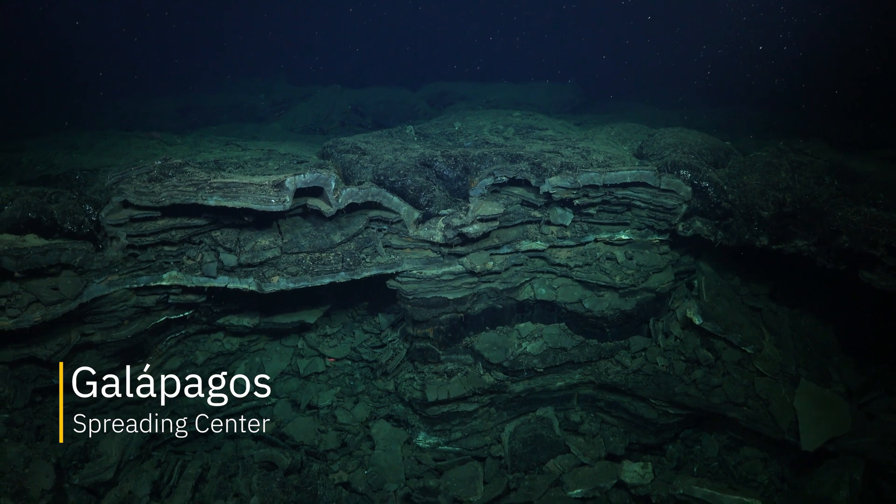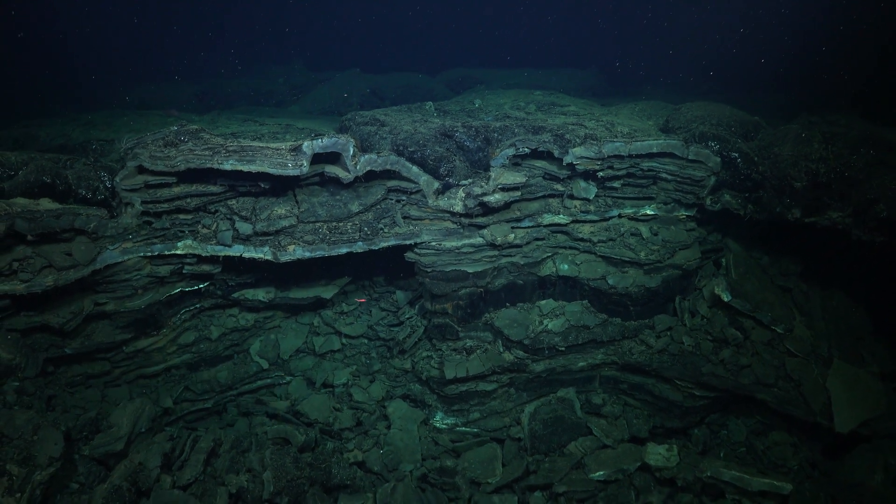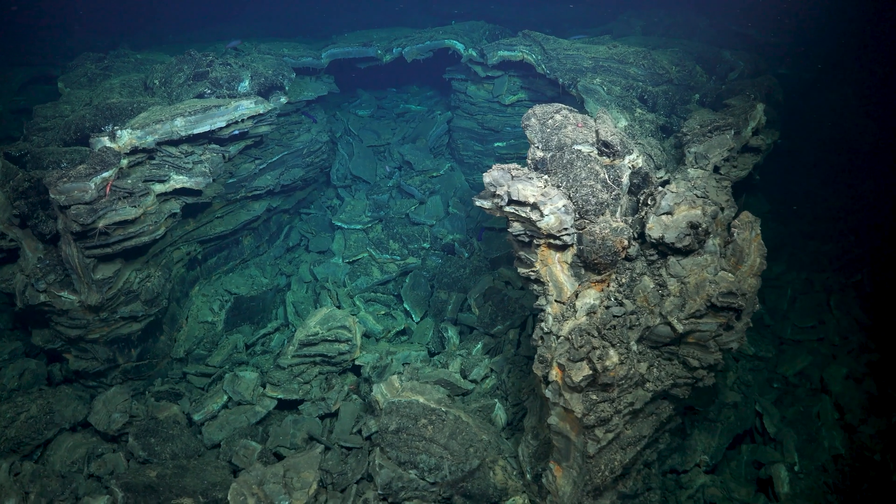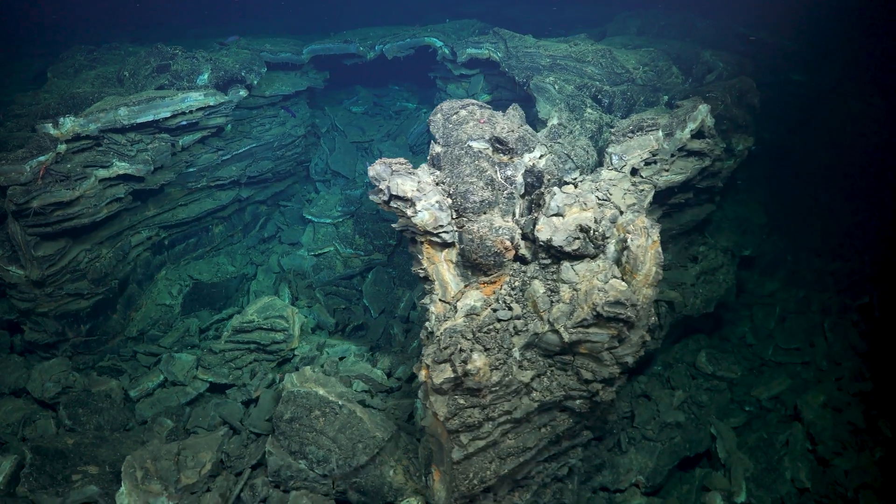Light doesn't penetrate in the water, but sound penetrates very well. And what we're doing on this particular expedition is taking some pretty new technology called synthetic aperture sonar — essentially taking a picture of the seafloor with sound instead of light.